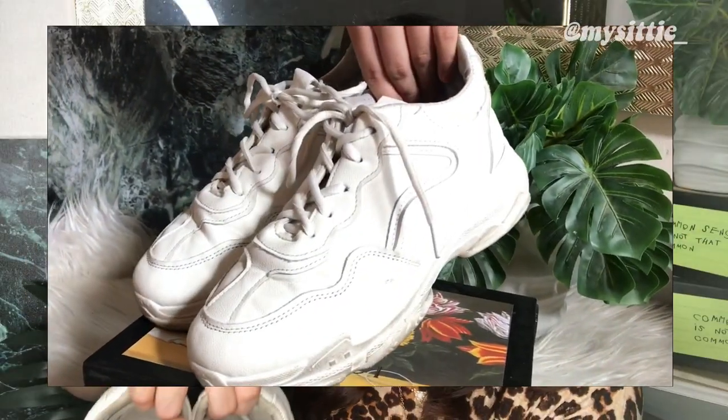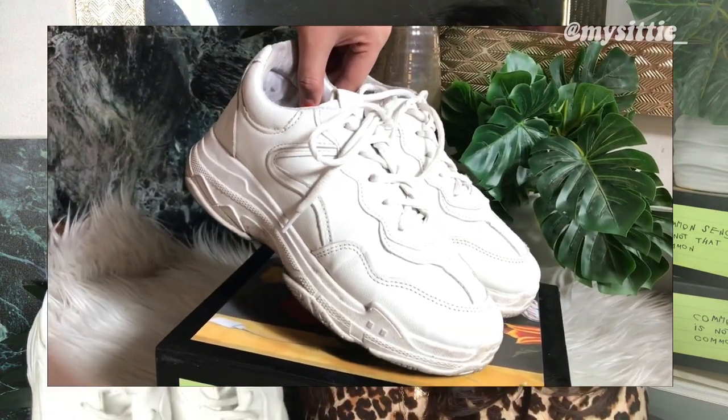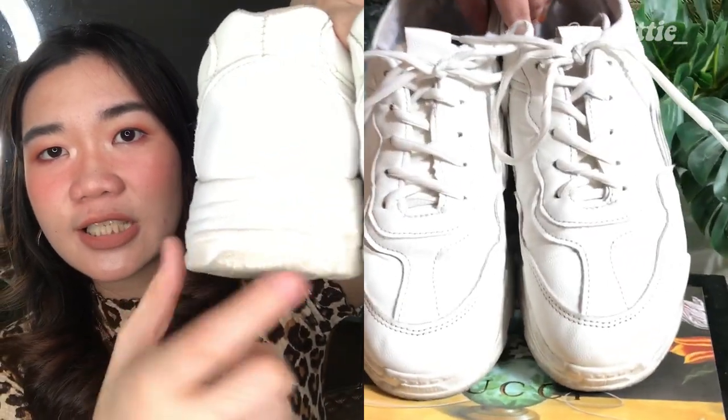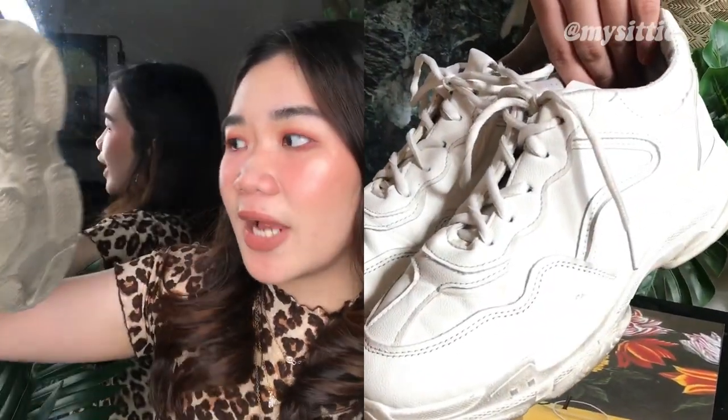Now on to the last pair, also the most expensive of the three — and this is the pair I have worn the most. I would say I've used this at least four or five times already. This was also the first pair I got, so I've had it the longest. This has to be my favorite because I can wear it with most of my outfits. It also reminds me of the Air Force Ones — it's triple white, all white, with a matte leather finish. It has detailing on the front and on the sole it says 'Fashion.'